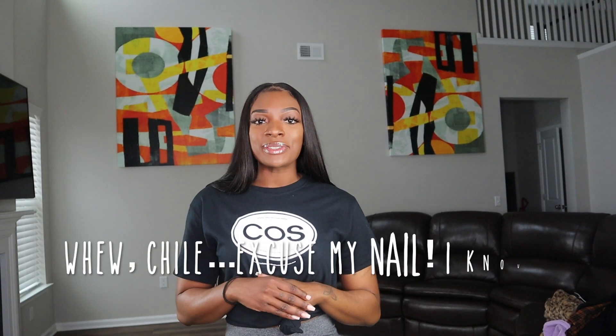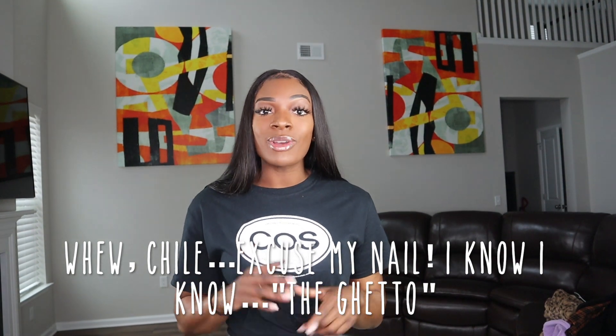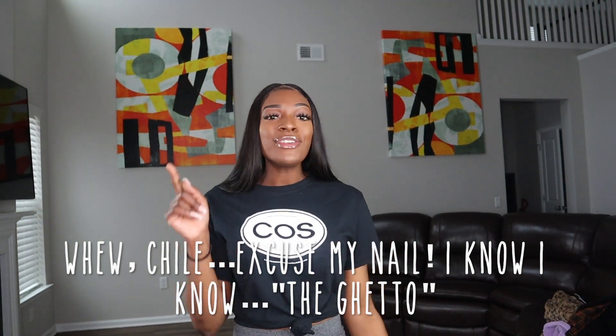Hey guys, welcome back to my channel. This is your girl Jazzy Shanae with yet another video. If you're new here, make sure you go ahead and hit that subscribe button because what are you waiting for? I told y'all that we are lit over here and you don't want to miss out.